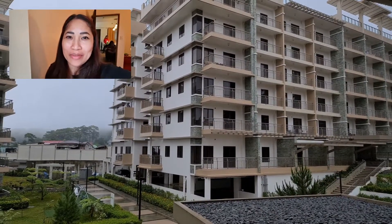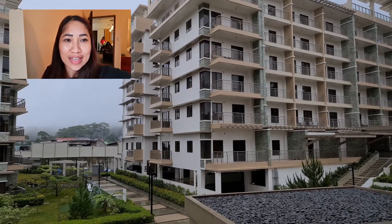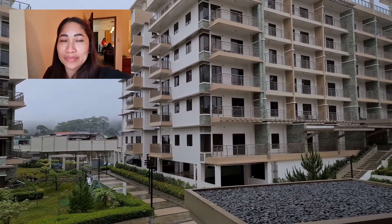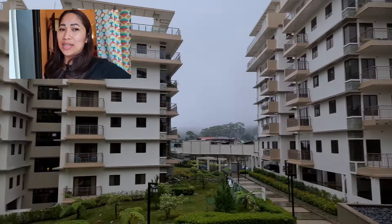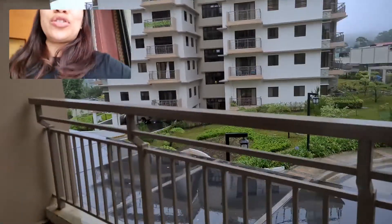Hi, it's our second day here in Baguio and we're staying at Bristol Residences. This is very near the Botanical Garden — everything here in Baguio is basically about just 15 minutes away as far as tourist destinations are concerned.